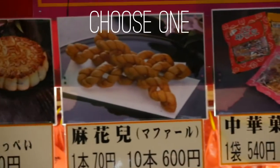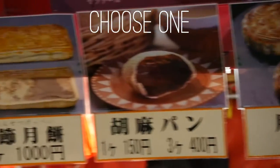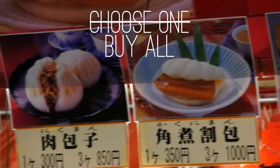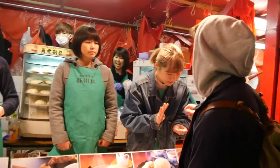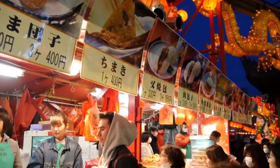This is the tough part — you've got to choose one of these. I mean, you're going to end up getting all of them, but they're priced expensive enough where it kind of hurts the wallet, but cheap enough where you're not going to say no.